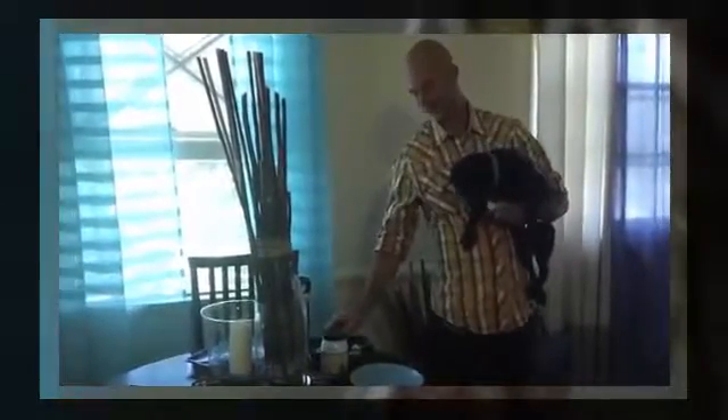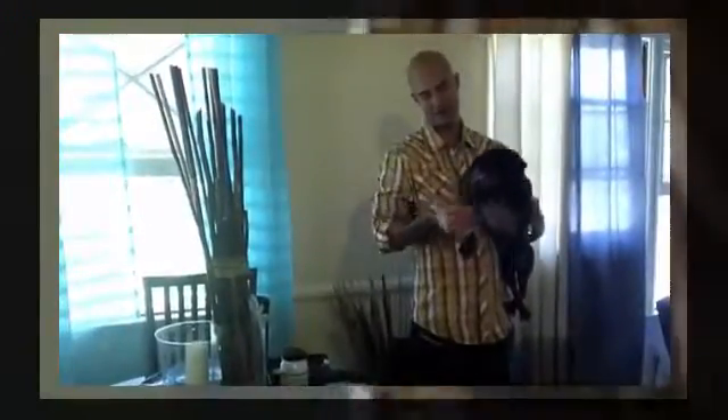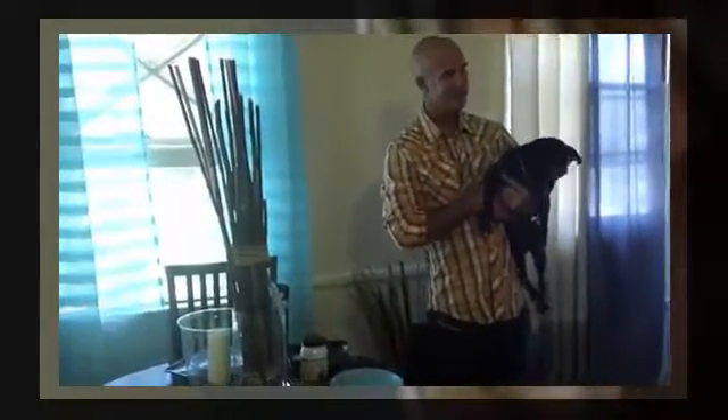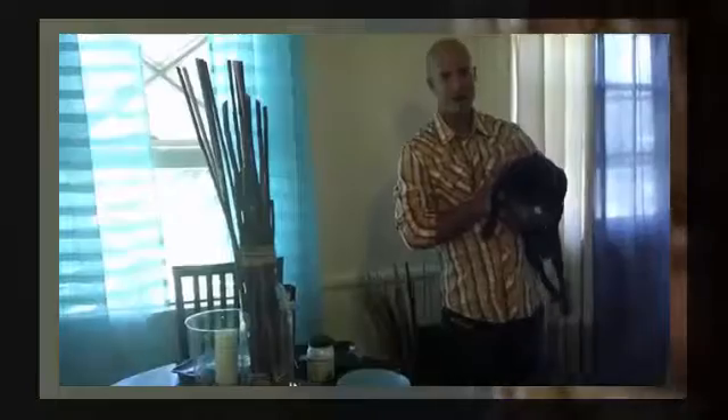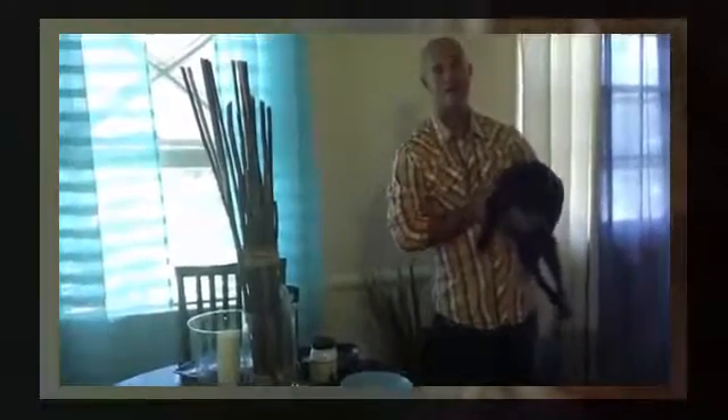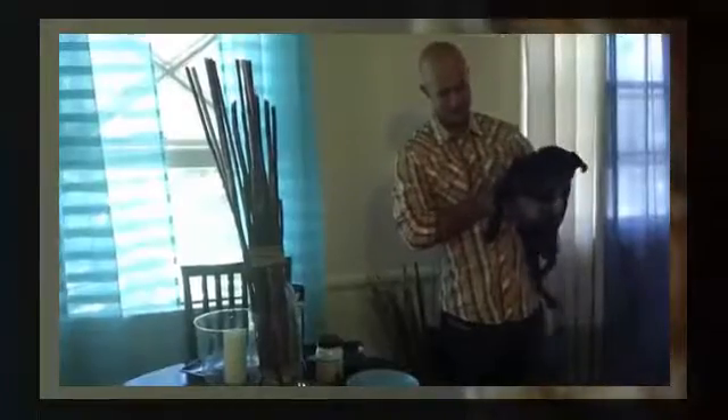Feeding it to him and making a mess are two things that can be challenging. The other thing you can do is put some on a treat that he loves — and he just takes it right in. Overall, if your dog has a weight problem or anything like that, implementing coconut oil is absolutely outstanding. And your cats — don't want to leave the little felines out — it's really great.